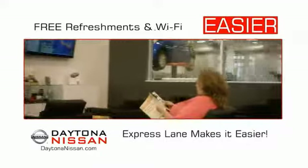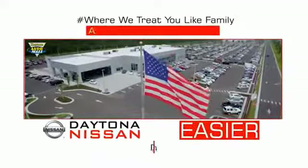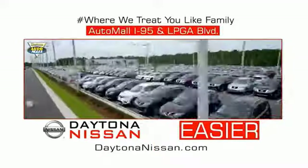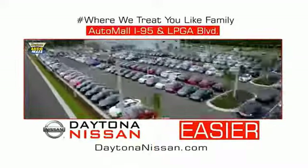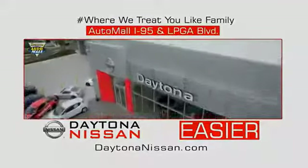Easy to enjoy free refreshments and Wi-Fi while the kids play — waiting is quick and easy. Come check out the all new Daytona Nissan just under the big flag at the Auto Mall, I-95 at LPGA Boulevard. Make your move to Daytona Nissan — it's easier.